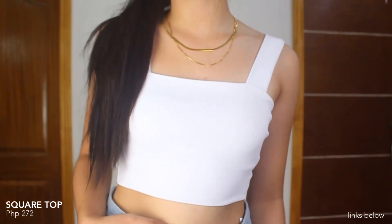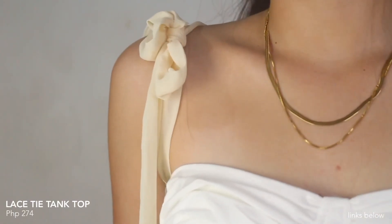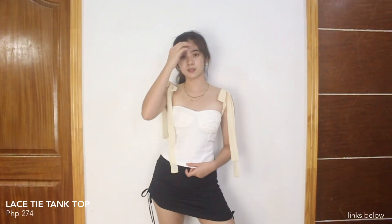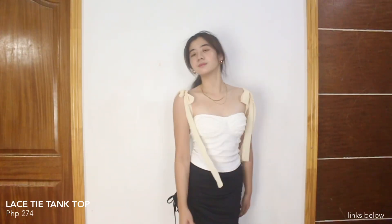Moving on to the tops — we have this square crop top. I got it in color white and black, and I'm wearing the black one now. I really like the quality — super kapal na, yung material niya is polyester and double fabric siya. Super ganda ng quality niya for its price, very affordable. Next we have this white tank top — super cute ang design niya, meron lang siyang tali dito sa shoulder part, and it's color cream white while the top has a lighter white color. Super ganda din ang quality ng tela, hindi siya see-through at all, and then garterize yung likod na part.